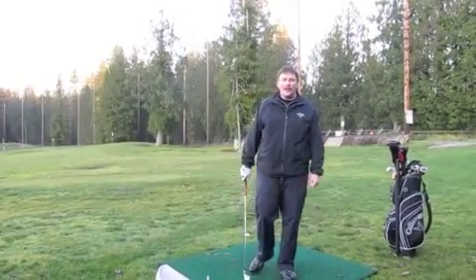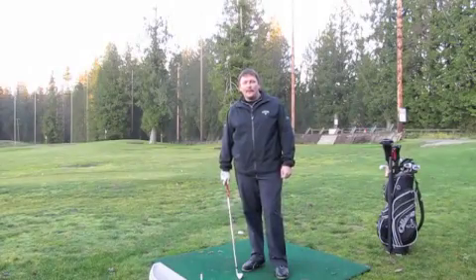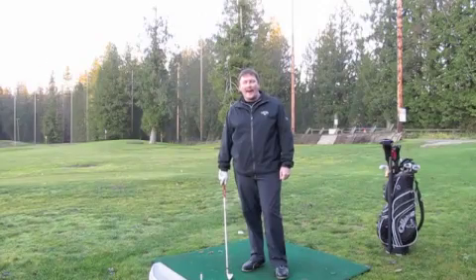Hi, I'm Doyen Storcer, CPGA Golf Professional at the Redwoods Golf Course in Langley, British Columbia. Today we want to give you guys a few pointers on practice.